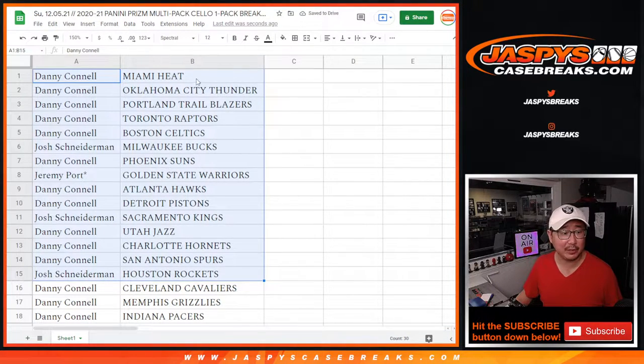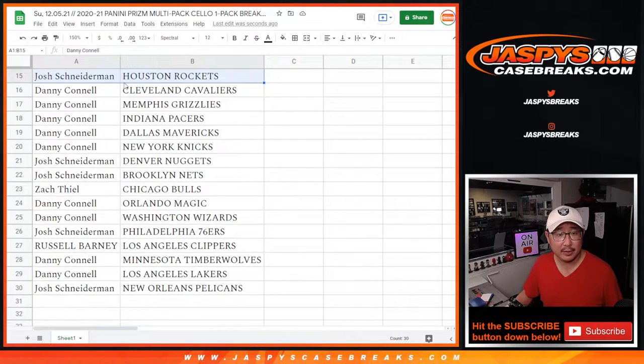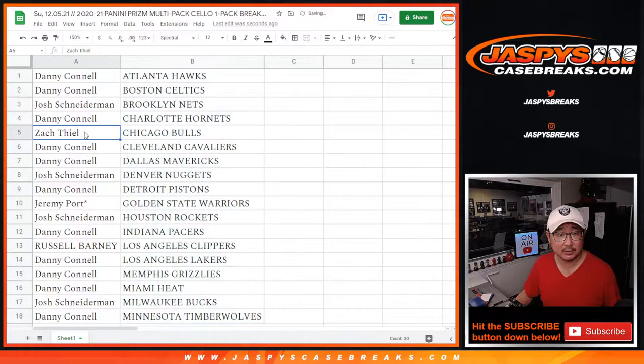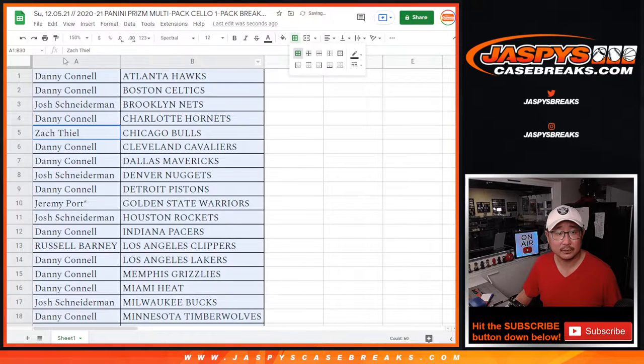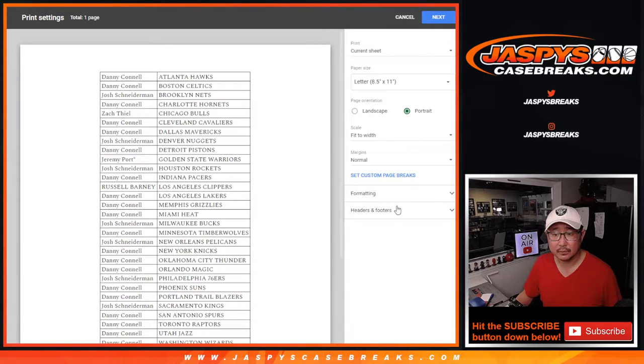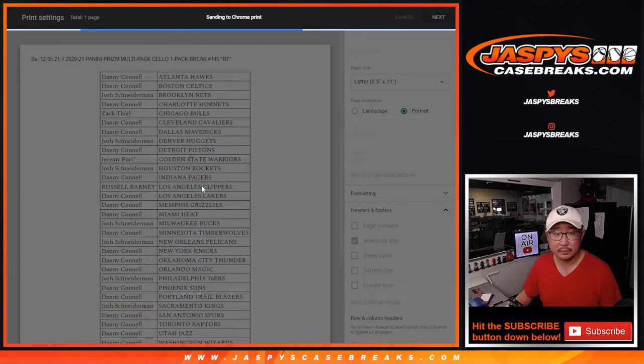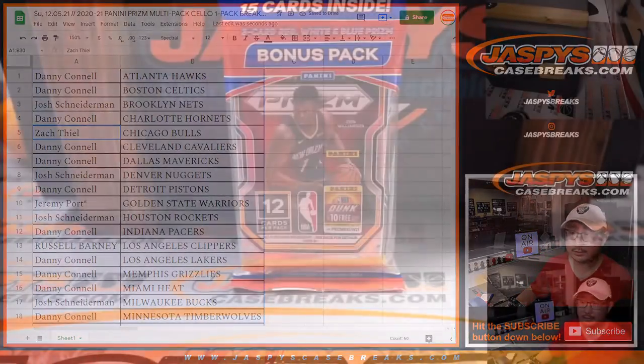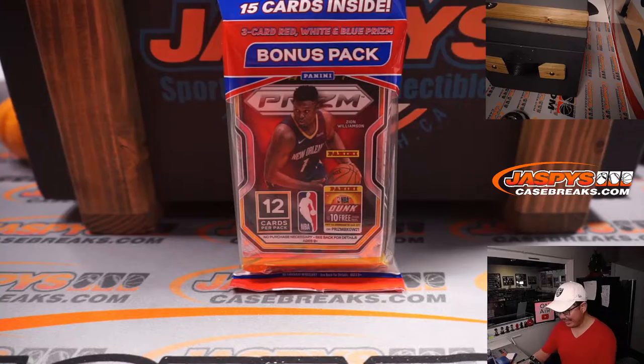All right, so there's the first half of the list right here, and there's the second half of the list right here. No trade windows in these filler breaks, filler packs. Let's print and rip.